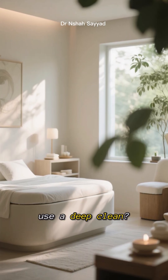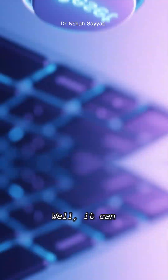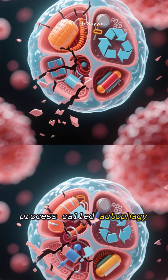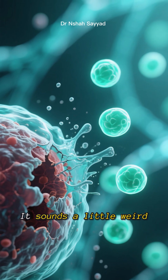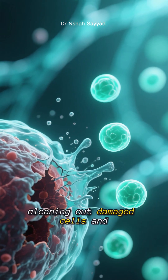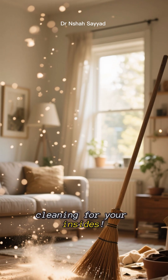Ever feel like your body could use a deep clean, like hitting a reset button on your cells? Well, it can. There's a natural process called autophagy, which literally means self-eating. It sounds a little weird, but it's your body's way of cleaning out damaged cells and regenerating new healthy ones. Think of it as spring cleaning for your insides.